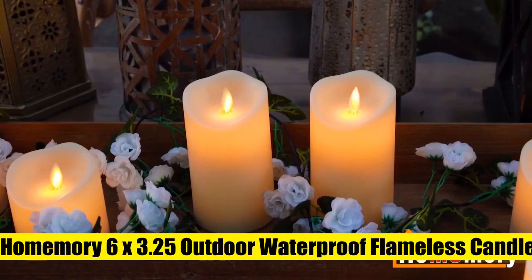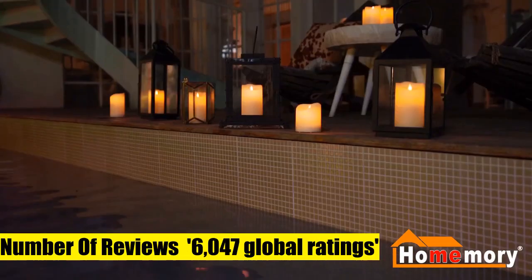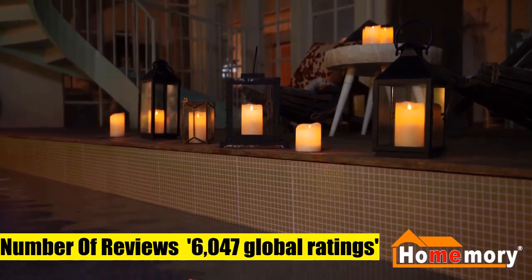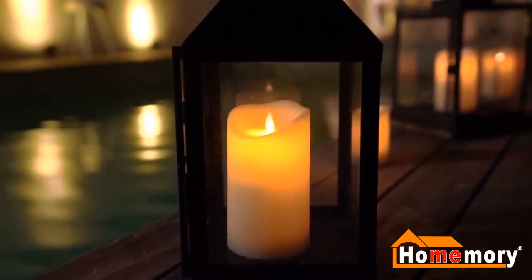Home Memory 6 by 3.25-inch outdoor waterproof flameless candles. Home Memory's flickering waterproof candles combine the moving wick with a waterproof feature, making the candles more realistic without worrying about melting or rain. They are great indoors or outdoors.